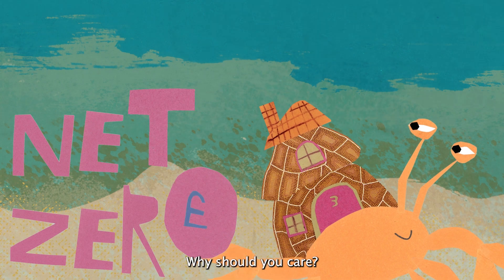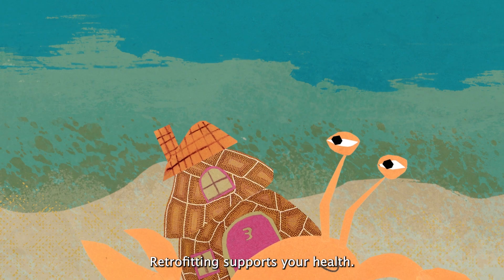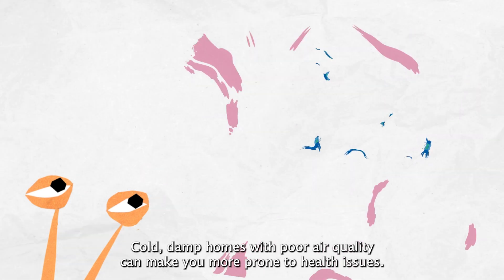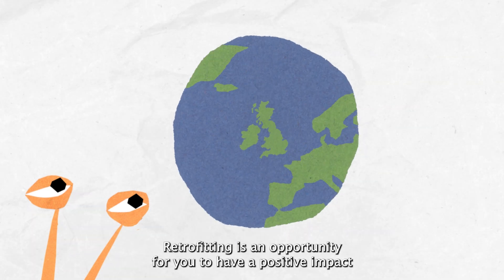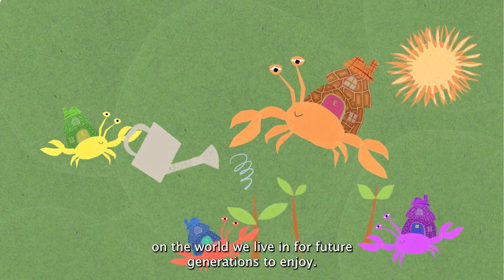Why should you care? Retrofitting will help you reduce the impact of high energy bills. Retrofitting supports your health — cold, damp homes with poor air quality can make you more prone to health issues. Our homes use around one-third of all energy used in the UK. Retrofitting is an opportunity for you to have a positive impact on the world we live in for future generations to enjoy.